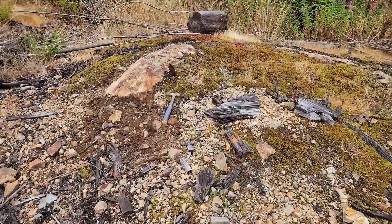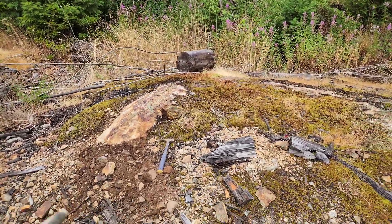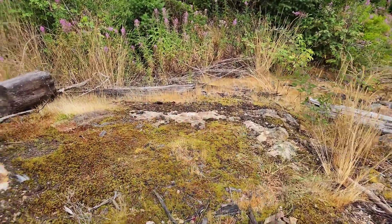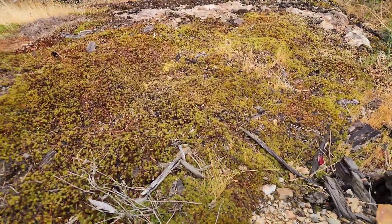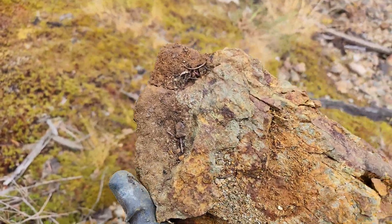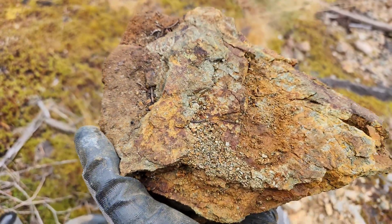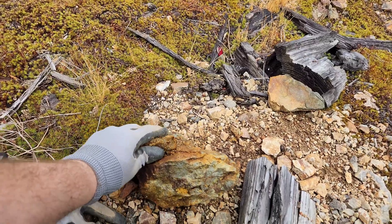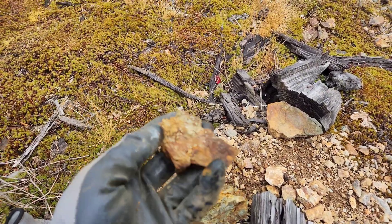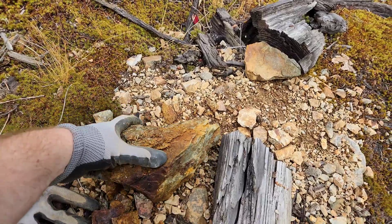This is about the edge of the claim right here, and this is all bedrock. More mineralization from bedrock — you see the pyrite, pyrrhotite, minor chalcopyrite, and a bit of magnetite too.